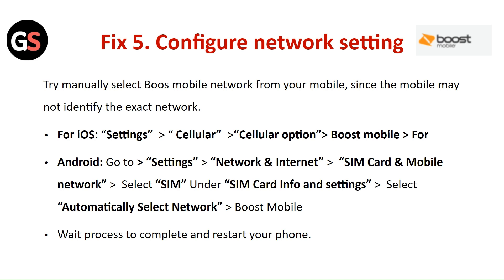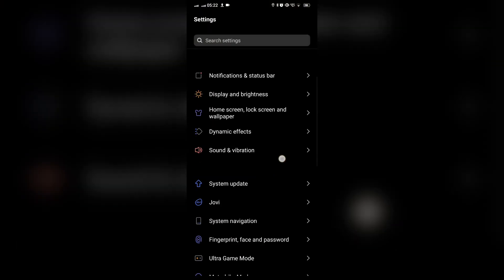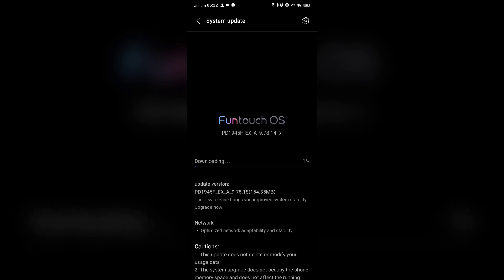Wait for the process to complete and restart your phone. Fix 6: Update the Software. Ensure your device has the latest software version installed. On Android, go to Settings, then System Update, then Software Update, and Check for Updates. For iPhone, go to Settings, then General, then Software Update.